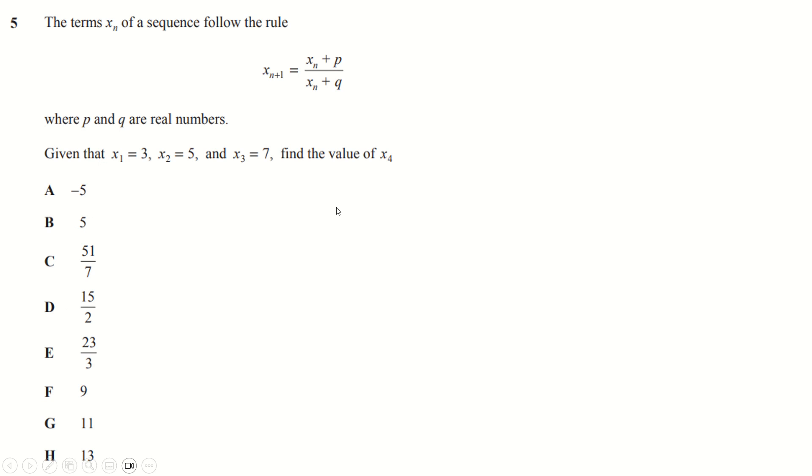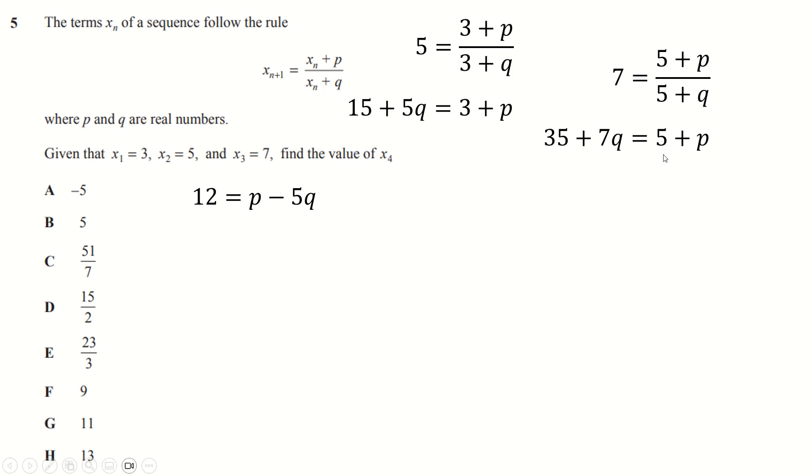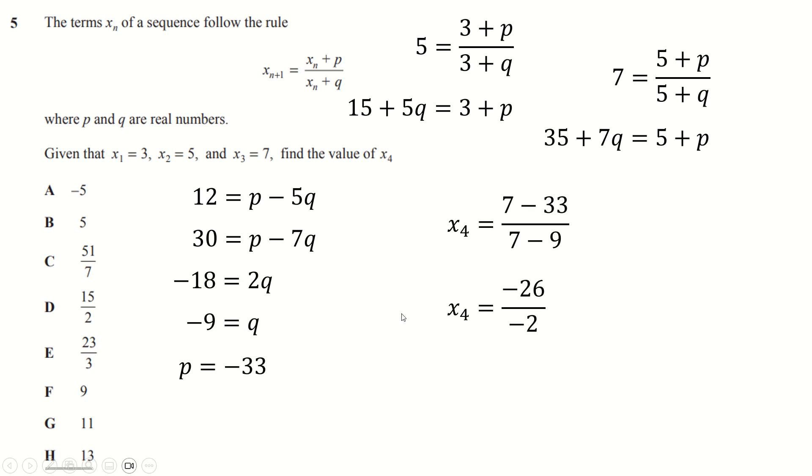Question five is straightforward: set x1 in here and x2 there, so 5 equals 3 plus p over 3 plus q. Multiply through by 3 plus q and rearrange. Then set x2 and x3 to get 7 equals 5 plus p over 5 plus q; multiply and rearrange. Do one equation minus the other, divide by two, substitute back in, and find x4 — which is x3 which is 7 plus p divided by 7 plus q. Be careful with your minuses and you end up with the answer of 13.